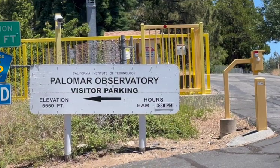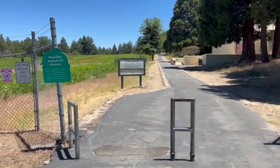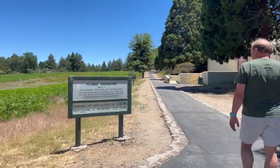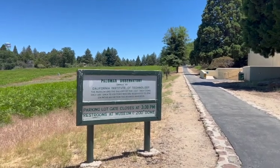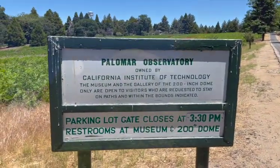You can drive to the Palomar Observatory visitor parking lot and just walk in. Just note that the parking lot closes at 3:30 p.m. because the telescopes are still used every single night.